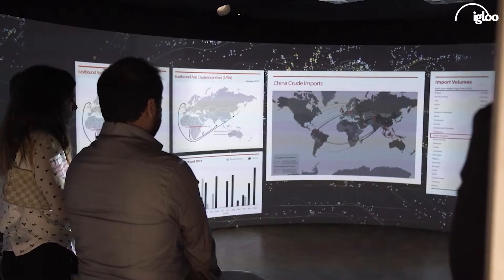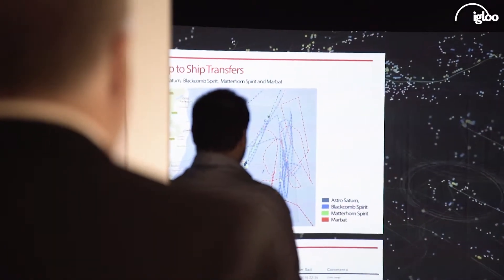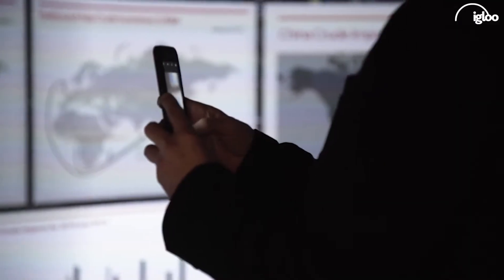The Insight Zone represents Platt's future view of how we would like to present analytics in a combined way to our customers, to really present the value behind all of these data sets in a combined sense, and really highlight the value that this data adds to their daily business.